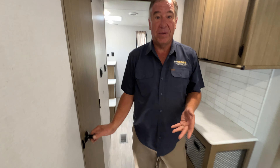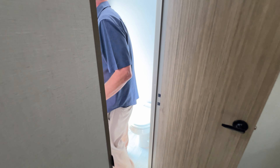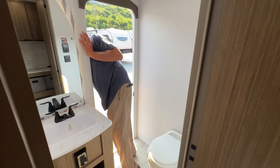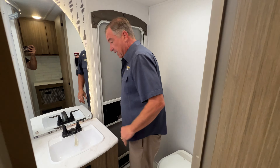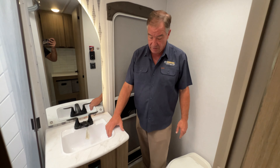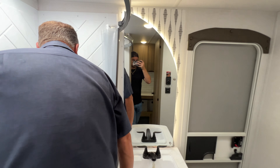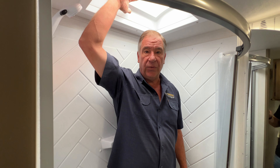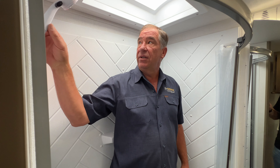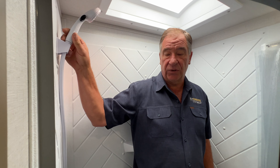Across from that we have the restroom, which has the door to the outside. It has a really nice backlit mirror, sink, and toilet. With the endless hot water system, your shower is a large 36-inch shower. I'm six foot one and there's plenty of room — it's very high, and they use a large volume shower head new for 2025.